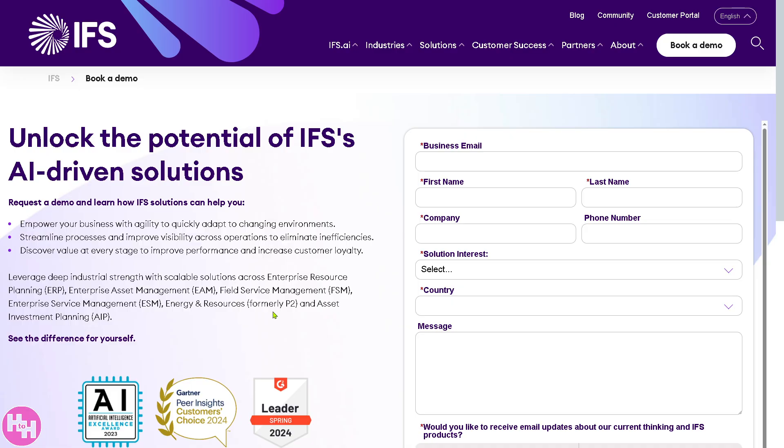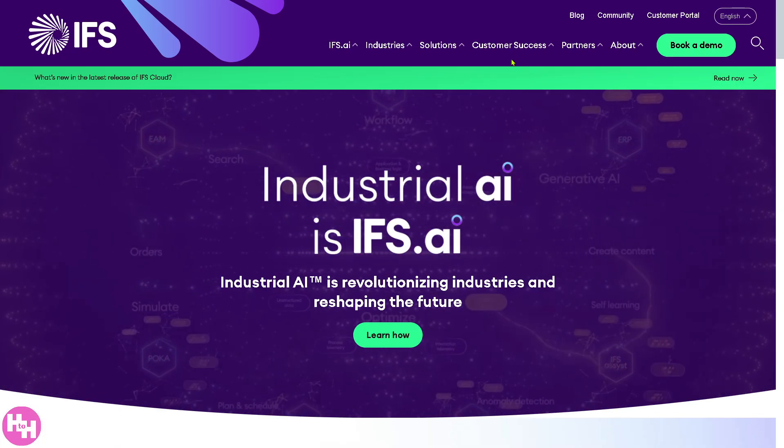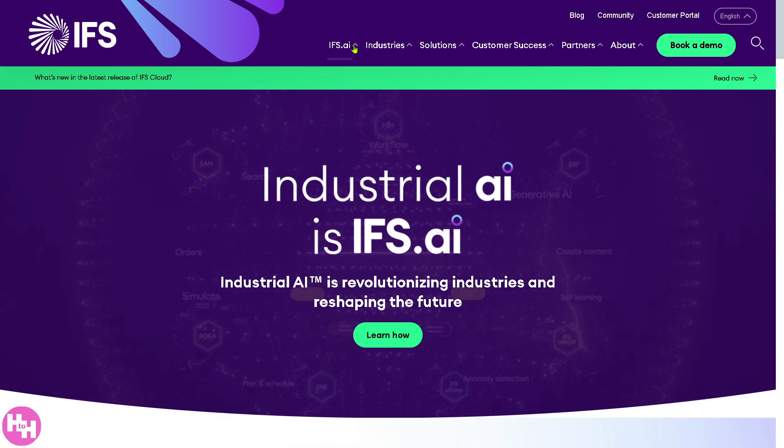But if you're not comfortable providing details online or you just want to learn more about IFS by exploring the main website, don't worry — we've got you covered. Let's go back to the main homepage, because we can learn so much about IFS by going to the top corner where you have several sections.